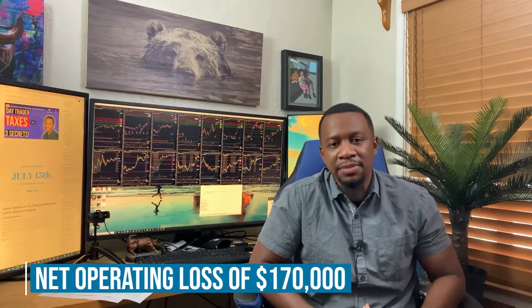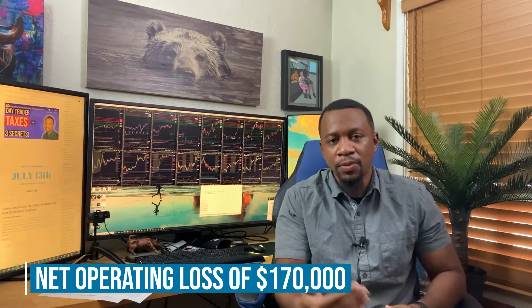Most recently we had a client get a pretty significant refund from the IRS by filing a Form 1045. The way you generate a net operating loss is basically when your expenses are greater than your revenue. If you have a mark-to-market loss that exceeds all of your income — meaning you're in the red — or if your business expenses exceed revenue with no other income to soak up that loss, you generate what's called a net operating loss. This past tax season, I had a client here in Florida who generated an NOL of $170,000 from day trading.